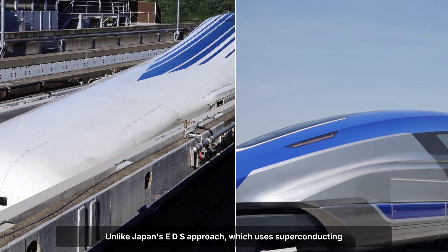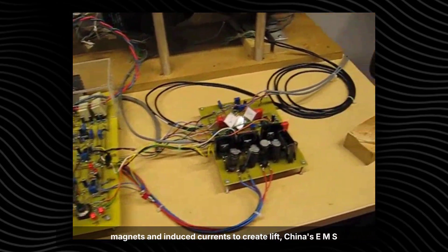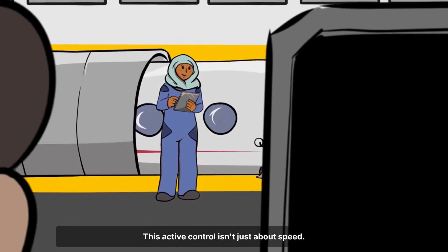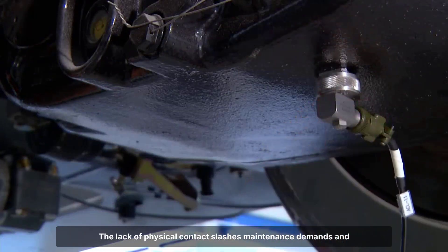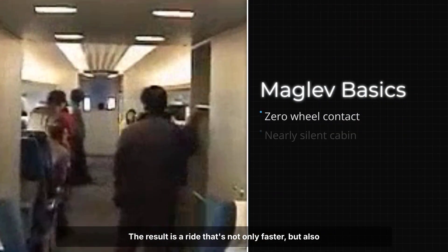Unlike Japan's EDS approach, which uses superconducting magnets and induced currents to create lift, China's EMS design is active — a network of electromagnets constantly adjusts to every shift and vibration. This active control isn't just about speed; it's what allows the train to glide almost silently with minimal vibration and wear. The lack of physical contact slashes maintenance demands and virtually eliminates dust and fine particle emissions, resulting in a ride that's not only faster, but also smoother and quieter than anything on steel rails.